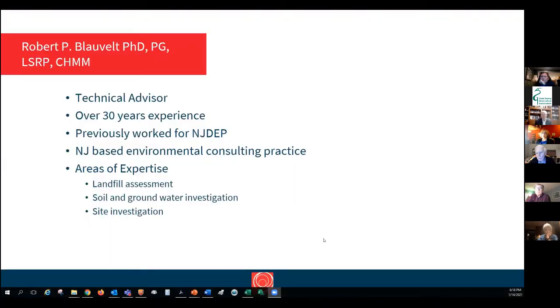Bob Blauvelt is a senior technical advisor for this work. He has over 30 years of experience and has worked previously with DEP. He has an extensive resume of environmental projects in New Jersey, including landfills, groundwater and soil investigations, and site investigation for remediations. He is an LSRP, a certified hazardous materials manager, a professional geologist, and has a PhD.